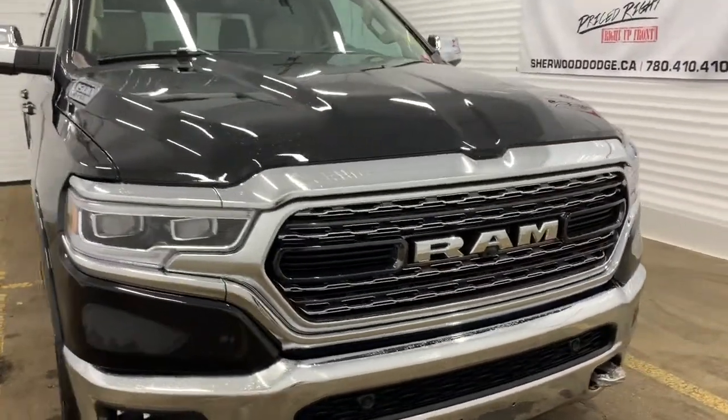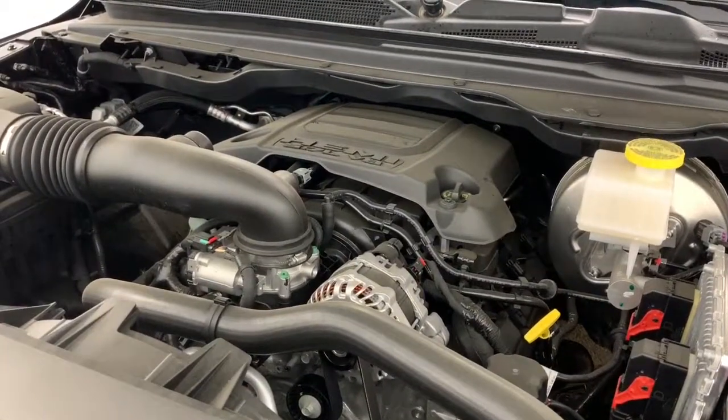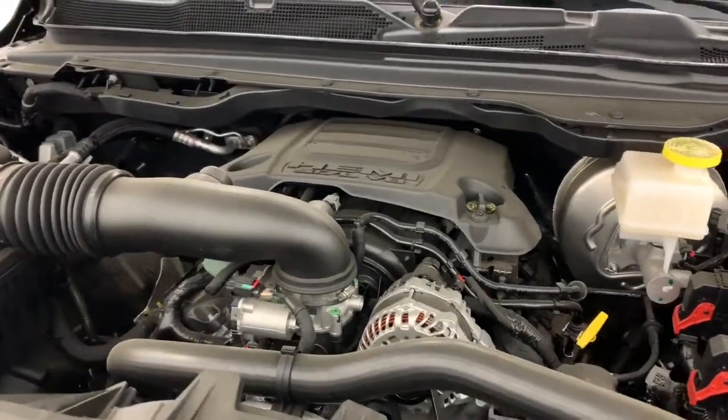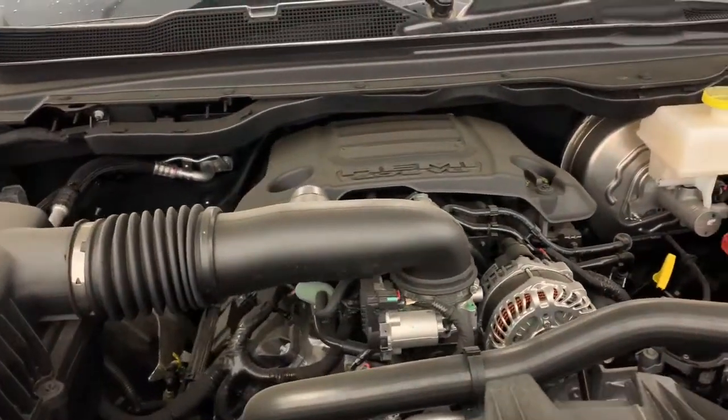Under the hood, this Limited has a 5.7 liter V8 Hemi MDS VVT engine powering an 8-speed automatic transmission. The MDS shuts off four of the eight cylinders when going at consistent highway speeds to increase fuel efficiency.